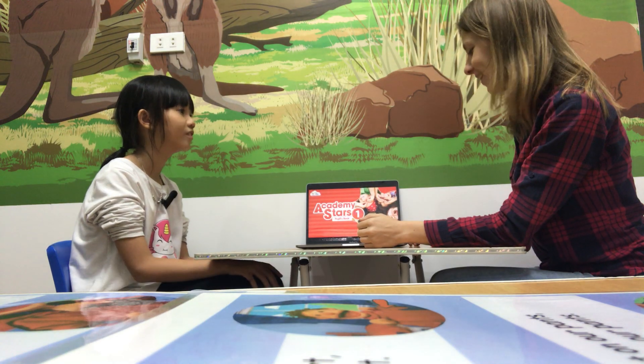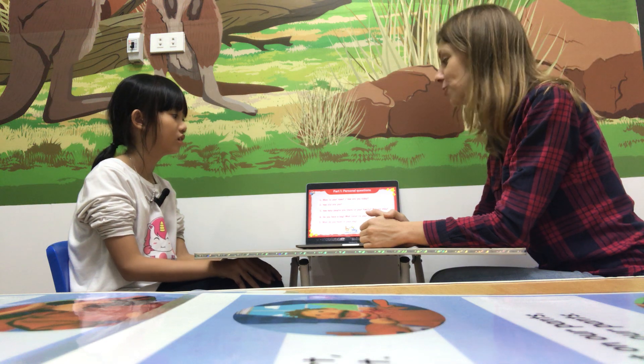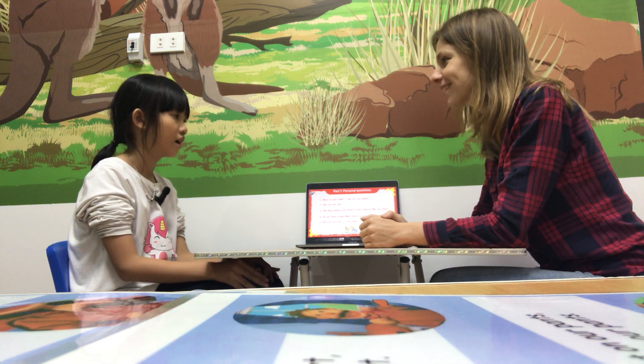Hello. Hello. What is your name? My name is Rose. Nice to meet you. How are you today? I'm happy.